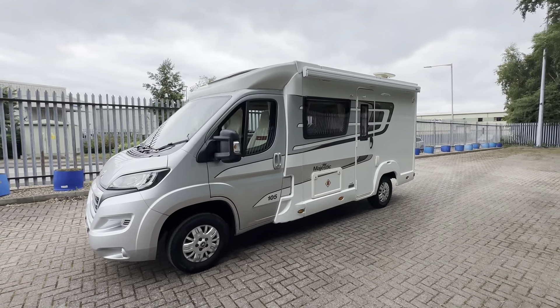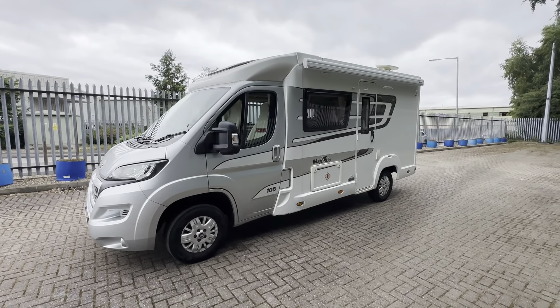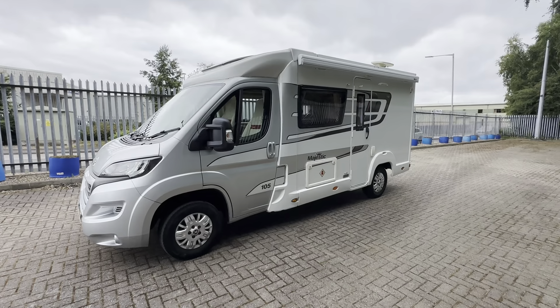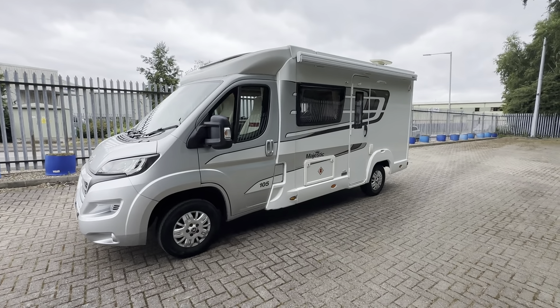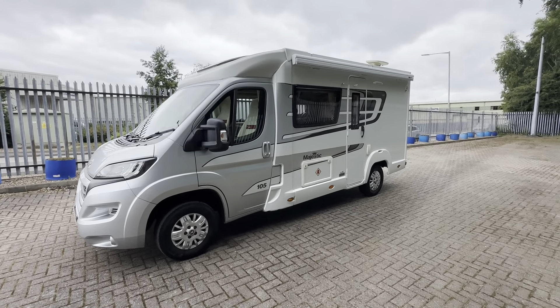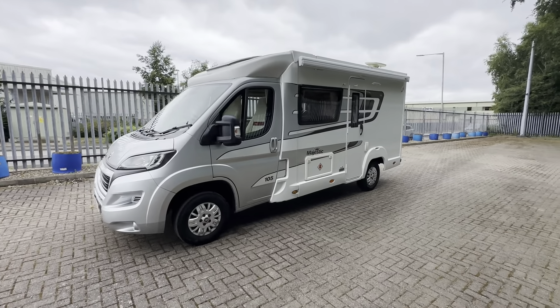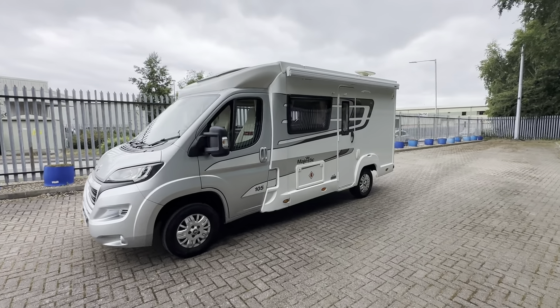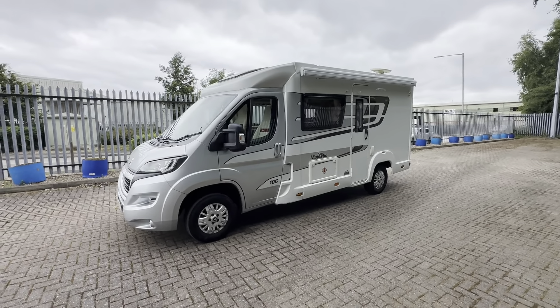Hi everyone, it's Lee here from Caravan and Motorhome Sales. Today we have this 2018 Elddis Majestic 105, based on the Peugeot engine, 2 litre 160 brake, with only 15,000 miles on the clock. It was last serviced and had its habitation check last year, 2023. It comes with the Fiamma awning on the roof, a solar panel, TV aerial.